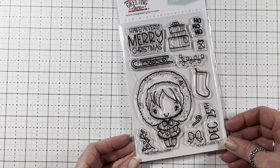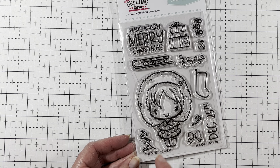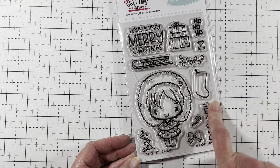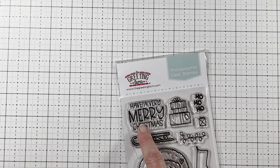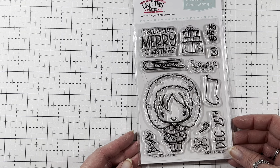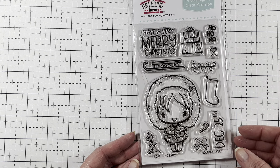And then The Greeting Farm came out with a new Anya — it's Holiday Anya 10. I thought she was so cute bundled up with the little pom-poms hanging down from her bow. It has a holly branch, another bow, a candy cane, December 25th, a stocking, a sleigh, some lights, a gift, a ho-ho-ho, a Have a Very Merry Christmas, and another gift you can put on the sleigh. I love her little heart and her little poofy jacket.